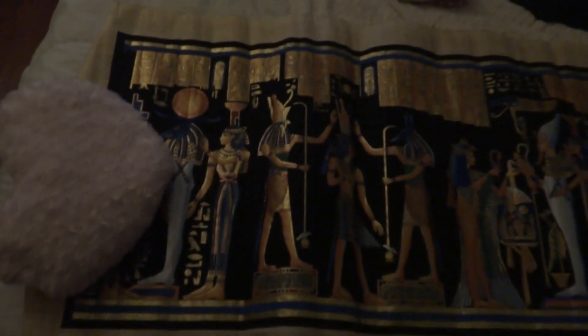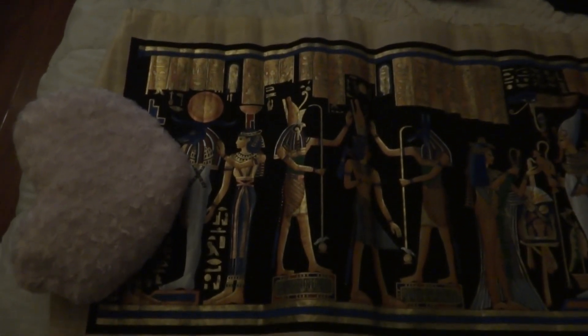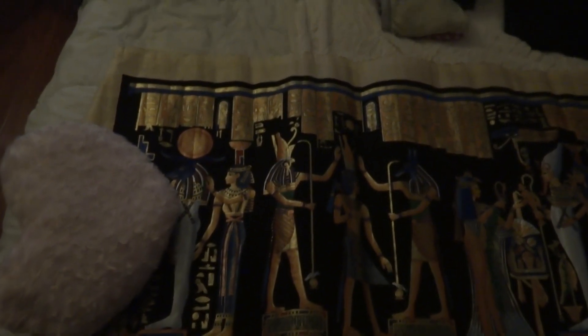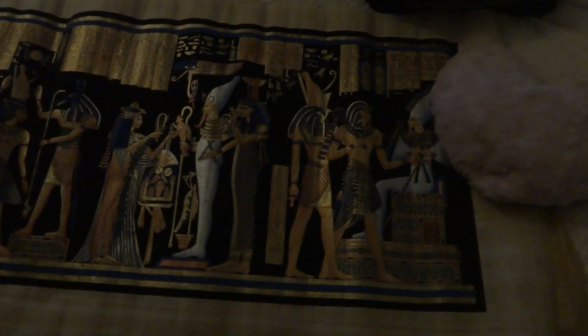I have this papyrus artwork that I got from Cairo. I haven't measured it, so I don't know how long it is, but it's a pretty long rectangular shape.